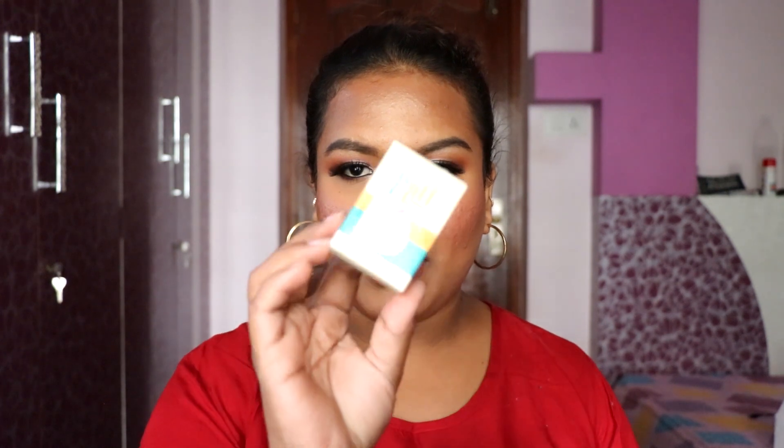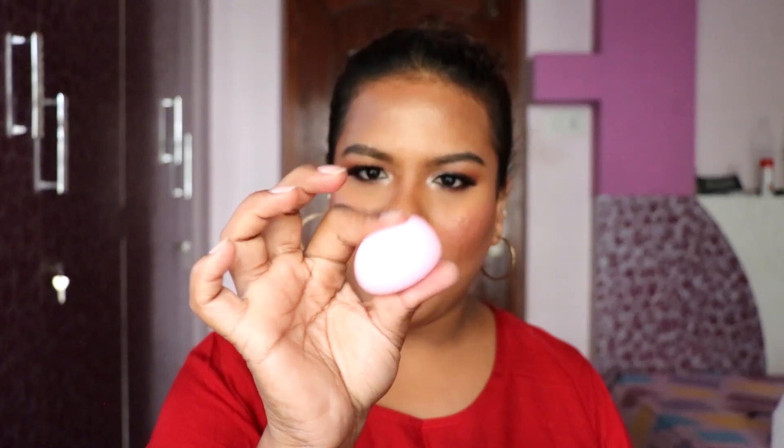The next product is from Miss Claire — the Puff Perfect Makeup Blender in pink. They recently launched almost 15 to 16 different colored beauty blenders. I really wanted to try Miss Claire's puff since their products have been performing really well. It feels a little firm but when wet it should go soft. I'm waiting for your comments on what to try first in my next video.